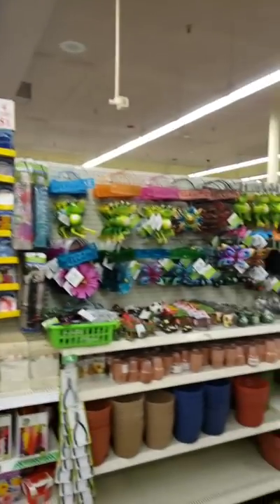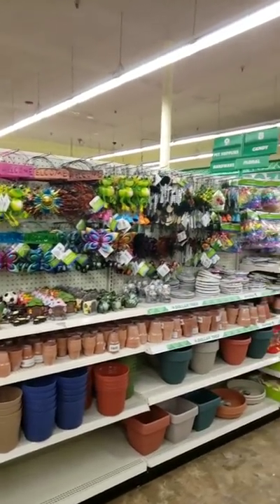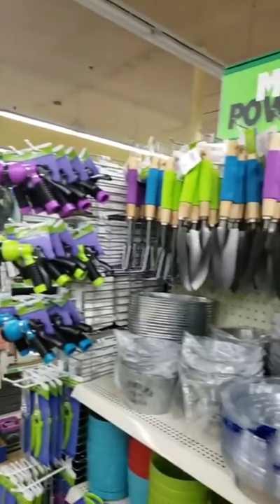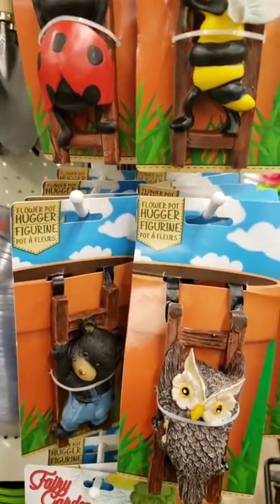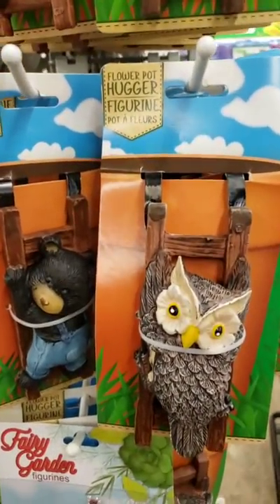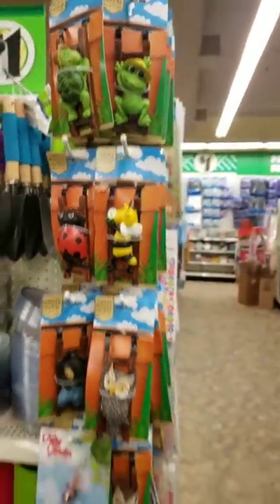They have the garden stuff out if that is your thing — the wind chimes. Something that I thought was super cute that I've seen people haul last year and I never saw them: these are the flower pot huggers. You just attach them to the side of your flower pot. Those are really, really cute.